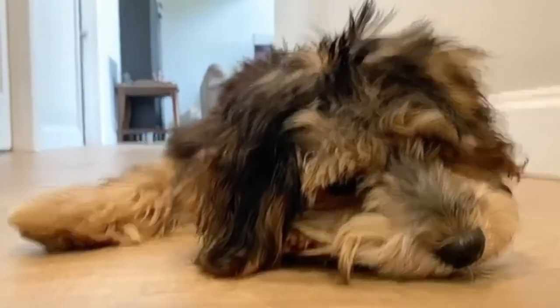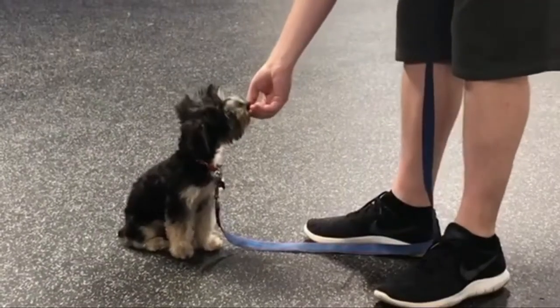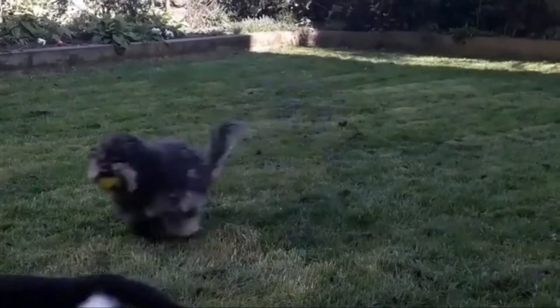This toy-sized companion combines the best qualities of each breed: small in size, healthy genetics, and a calm temper. Best of all, each Yorkipoo pup showcases very different personalities depending on their genetics.